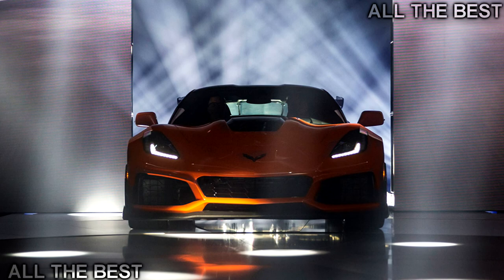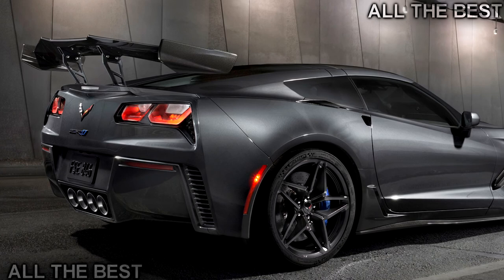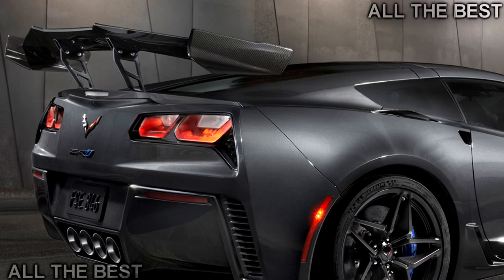Instead, they updated the eight-speed to shift faster. The ZR1 has the stellar carbon ceramic brakes of the Z06, not the non-ceramic Brembo brakes in the Camaro ZL1. The ZR1 made the right choice — they are among the best on the planet, as we discovered in Motor Trend's Best Driver's Car testing.